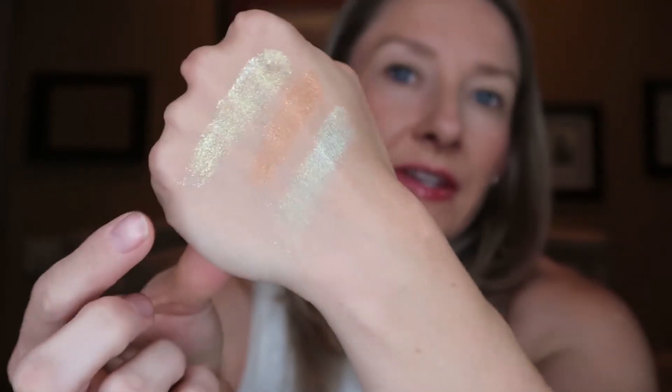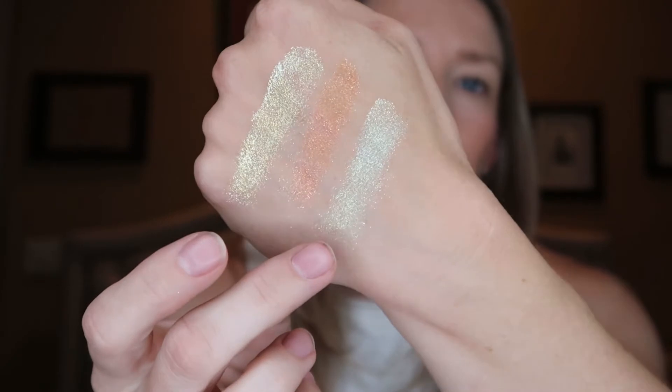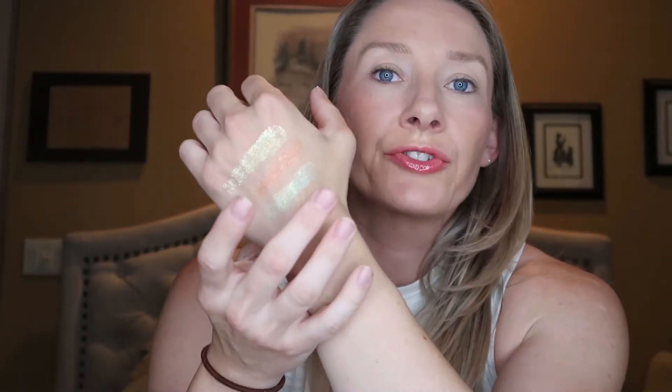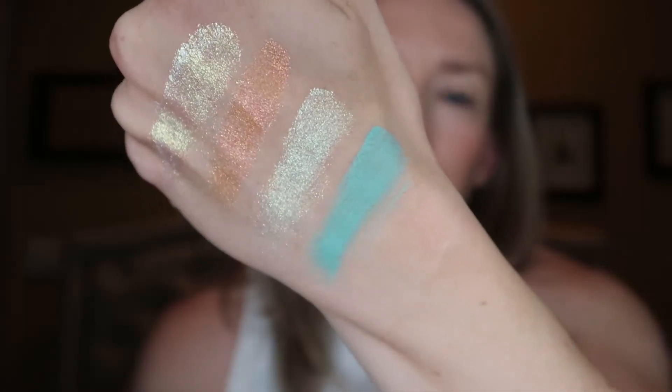Definitely a little more similar to this guy than I was expecting, but the formula is slightly different in that it's a little bit more opaque. Next up we have the matte shade Rose Viesta, which means starfish, and that is just a very nice teal bluish shade. Really nice shade on there.